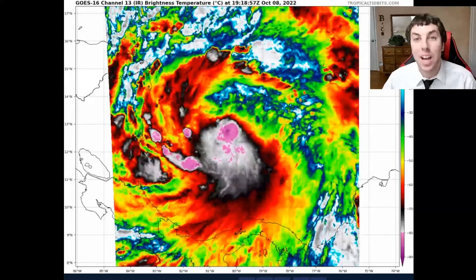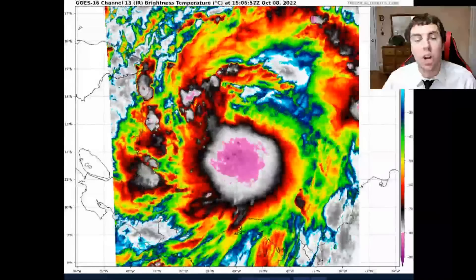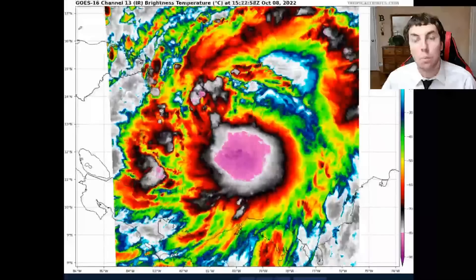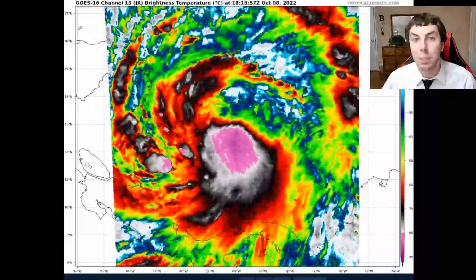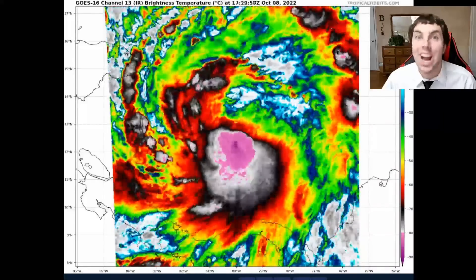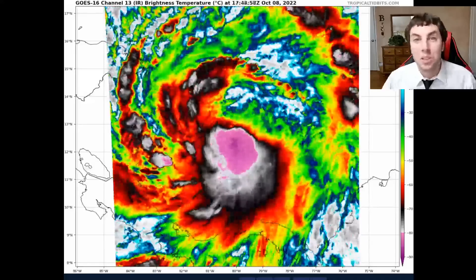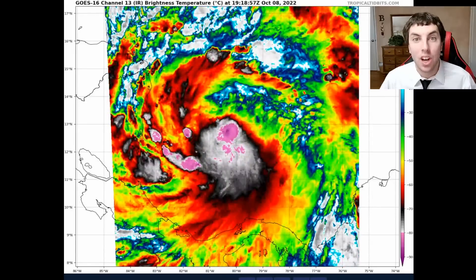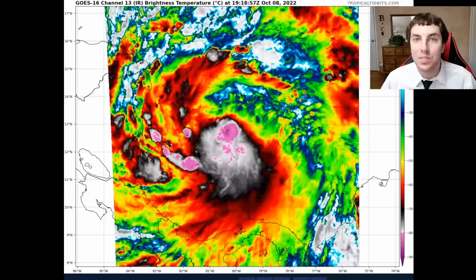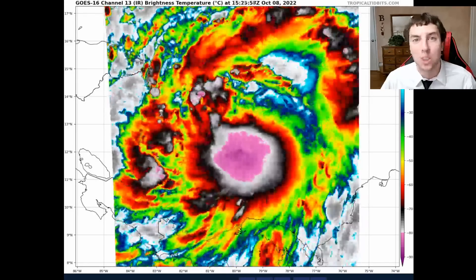Good afternoon, this is Weather United with another tropical update for October 8th, 2022. As always, my thoughts in this video are mine alone. Please consult the National Hurricane Center for the latest information for where you're at. Also, if you are new to the YouTube channel and you like the detailed weather content, please consider subscribing, hitting that like button, and sharing this video with family and friends on social media.